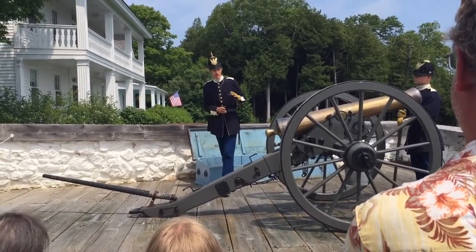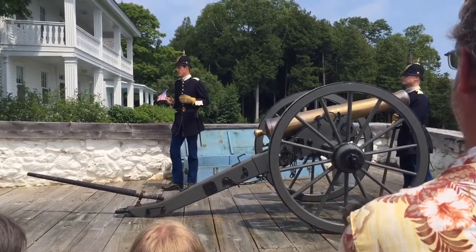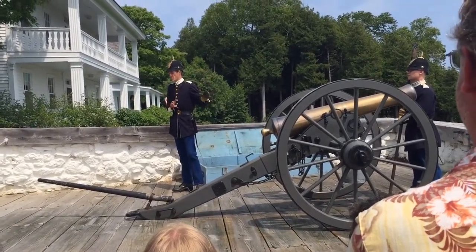Now, salute shots are just a black powder charge — no cannonball. It's just to make a loud bang to celebrate something. Think of this as just a really large, oversized party popper.